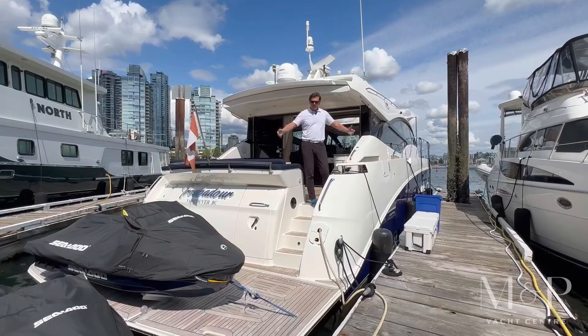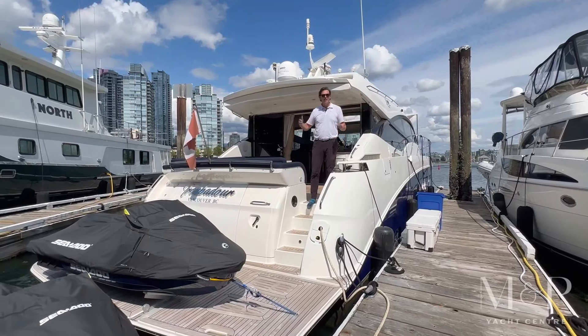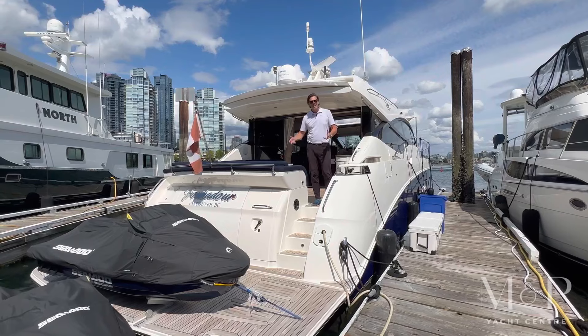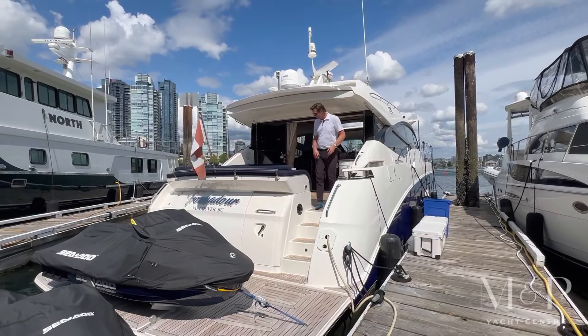Here on the back deck of the L650, we've got a great hydraulic swim platform. This takes a tender or jet skis — the whole platform drops into the water. We've got a crew cabin here for two. It also doubles as kind of a dayhead beach club area, so if you're out playing in the water, you've got a nice place to use the facilities.